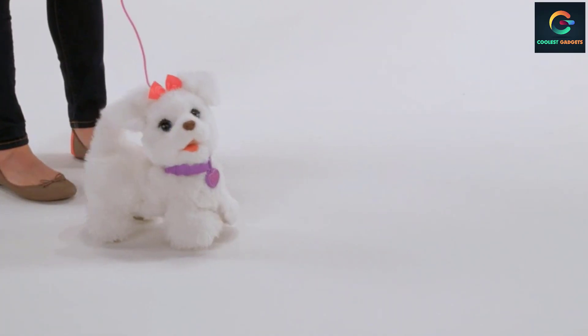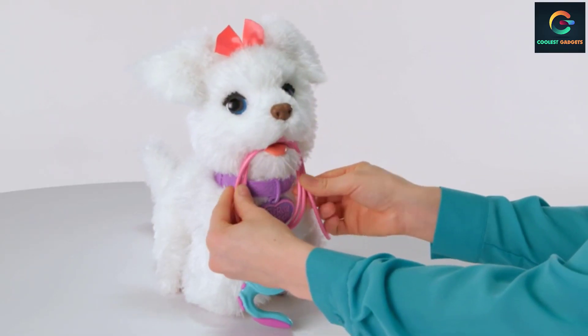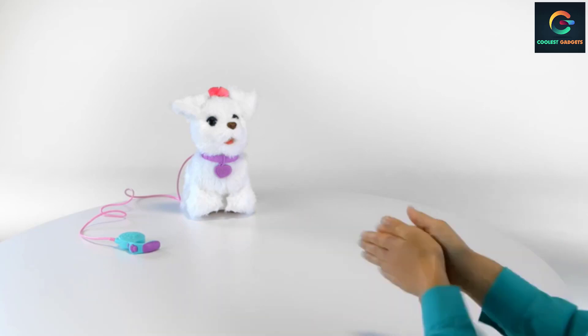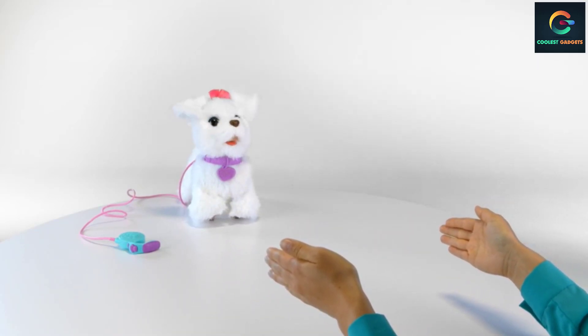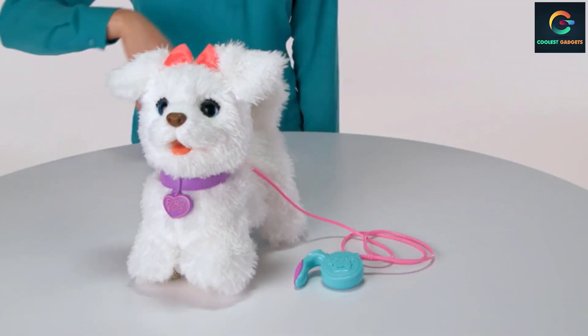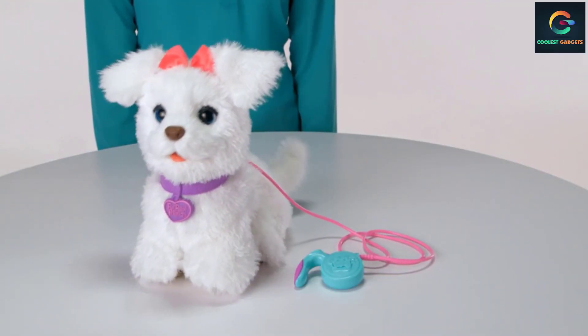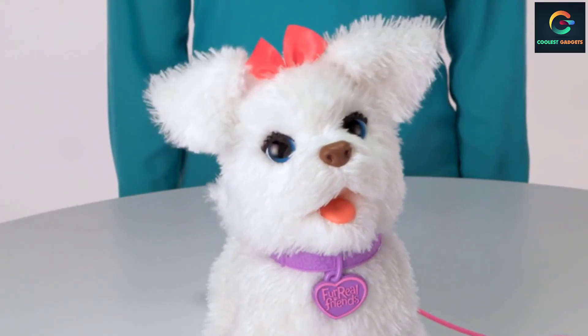Number 2: FurReal Go Go My Walk and Pup Pet. This interactive dog toy provides a rich, real pet-like experience. The toy is engaging, exciting, and creates a lifelong bond with kids. You use the leash controller to take her for a walk, and you can even pet and talk to her. She responds to your voice and the movements are lifelike. This Get Up and Go Go Puppy is designed by FurReal and is one of the best-looking interactive robot puppies we have seen, currently holding the second position on our list.